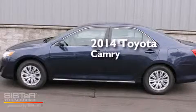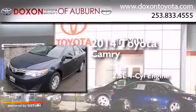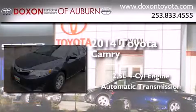This is a brand new 2014 Toyota Camry. It features a 2.5-liter, 4-cylinder engine and an automatic transmission.